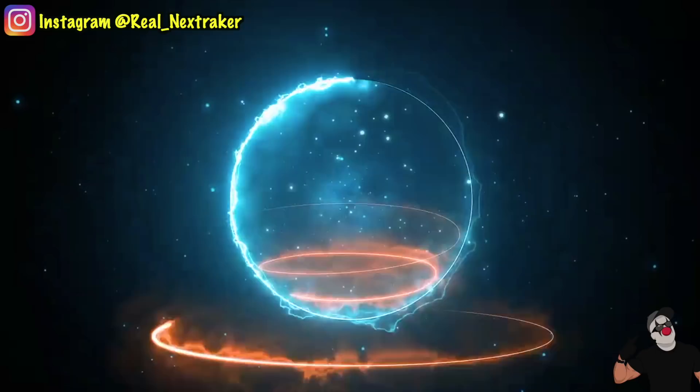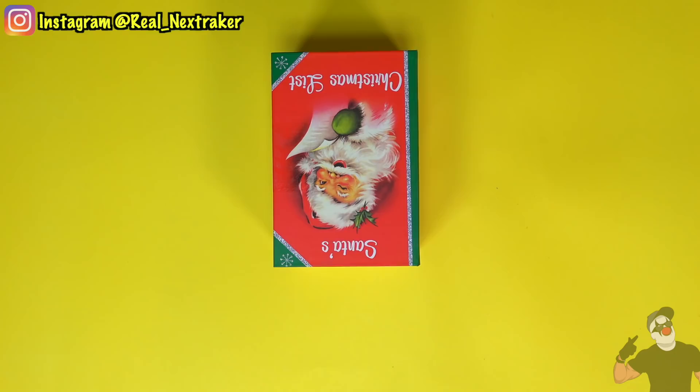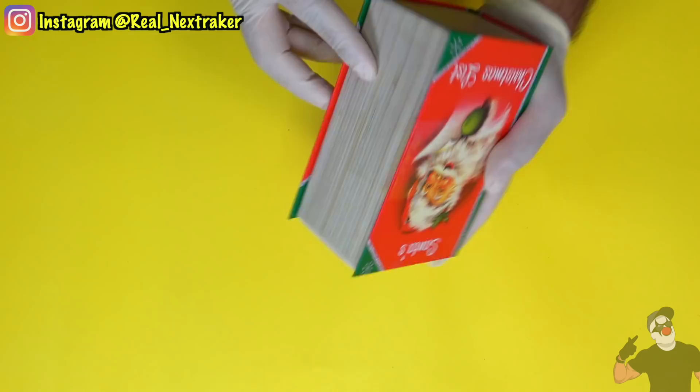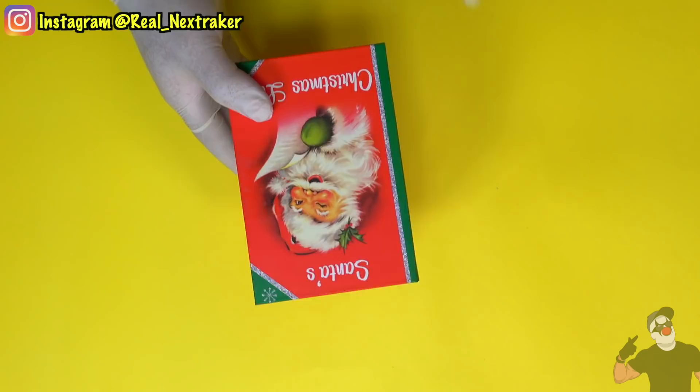Now let's get this video going. Alright guys, while shopping through the dollar store I ran into this box right here. At first glance it looks like a book, but in reality it is a gift box and it says on there 'Santa's Christmas List.' I also saw a Bible on there and some other Christmas-related items, but this one caught my attention the most.